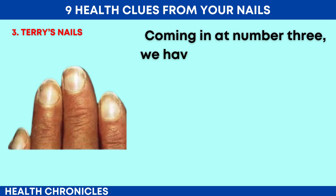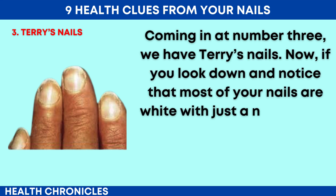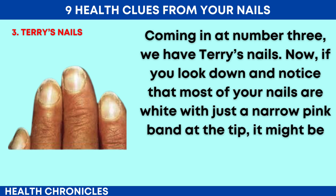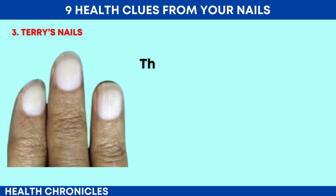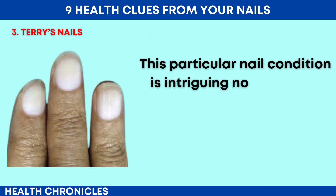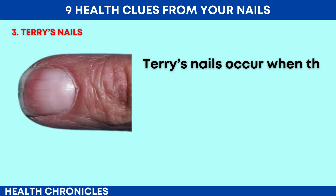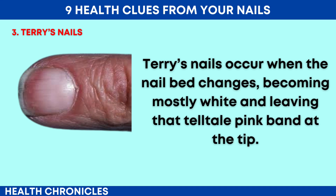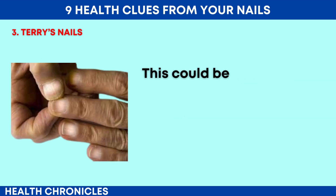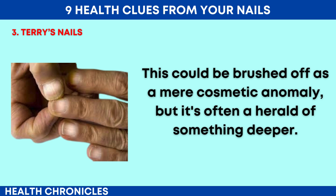Coming in at number 3, we have Terry's nails. If you look down and notice that most of your nails are white, with just a narrow pink band at the tip, it might be more than just a quirky natural pattern. This particular nail condition is intriguing not only in its appearance but also in what it potentially signifies about your health. Terry's nails occur when the nail bed changes, becoming mostly white and leaving that telltale pink band at the tip — though this could be brushed off as a mere cosmetic anomaly, it's often a herald of something deeper.